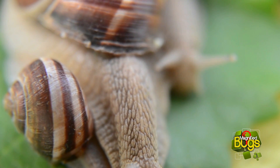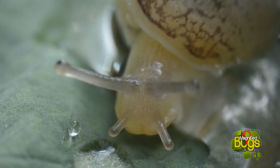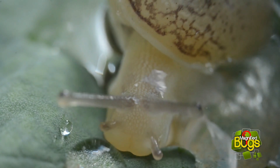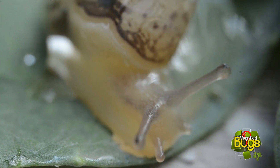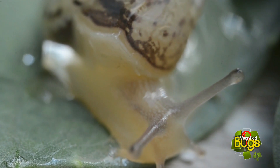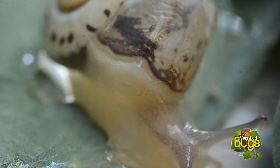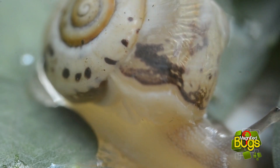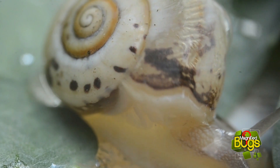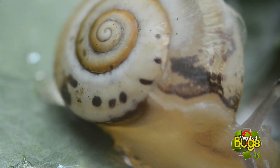Common snails feed by scraping a ribbon-like tongue covered in teeth — 14,175 of them — over their food. This allows them to scrape algae and lichen from the surface of rocks and walls. You can sometimes see the trails they leave behind as they eat their way through the algae on a damp wall.